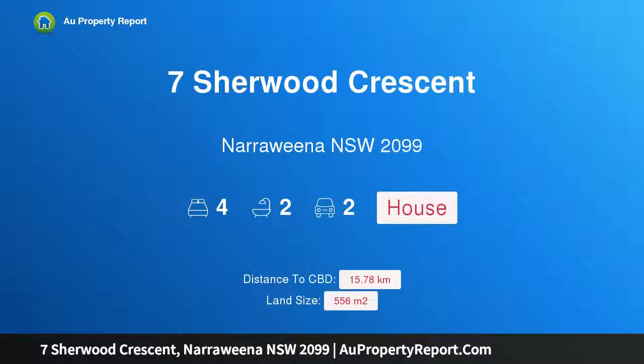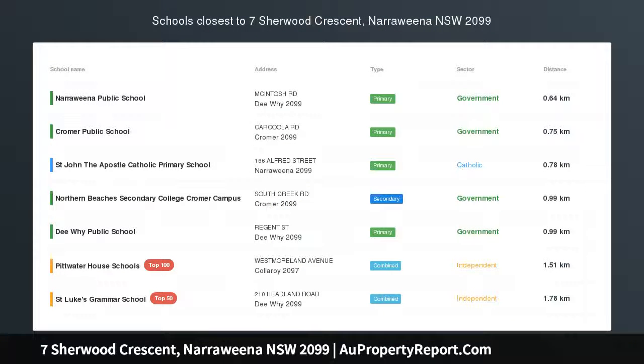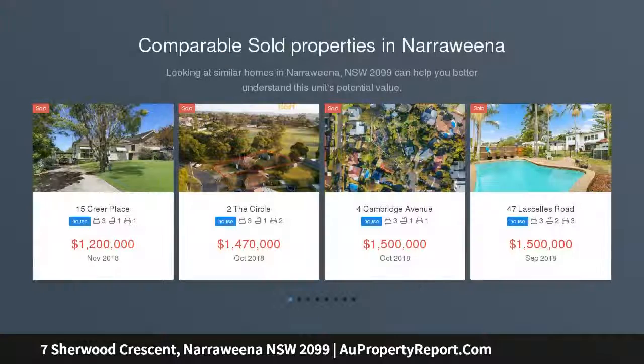Hi, I am glad to introduce property 7 Sherwood Present, Narawena NSW 2099 — a dual level home featuring a lower level apartment, presenting dual residency opportunities or versatile family living options.